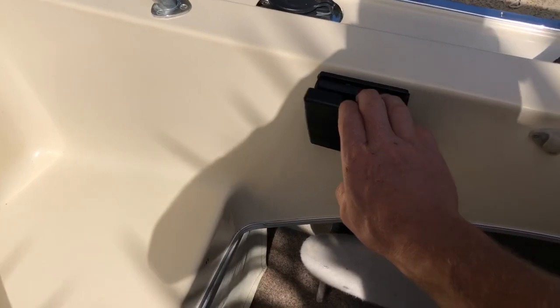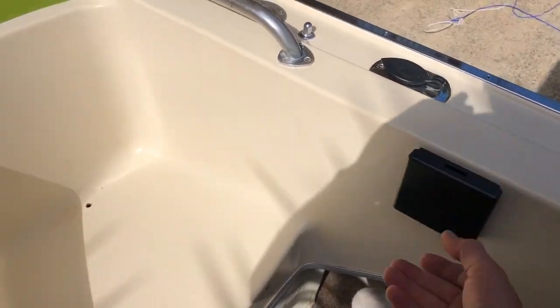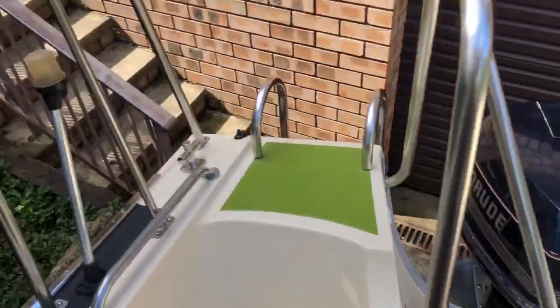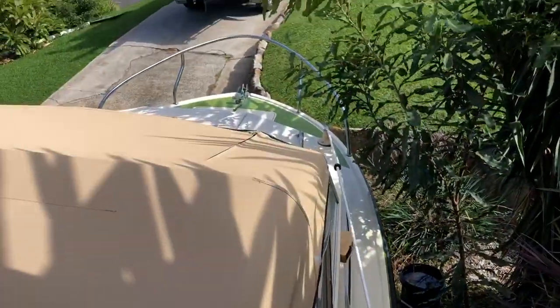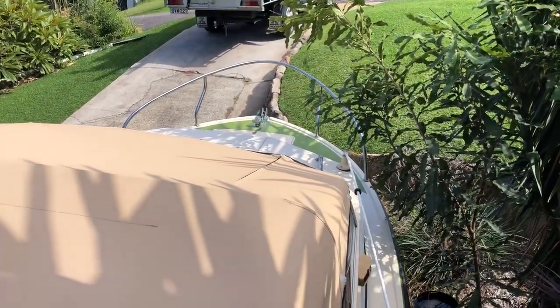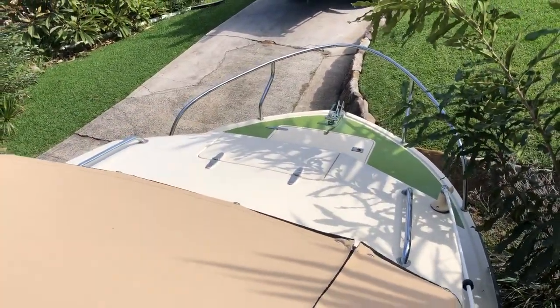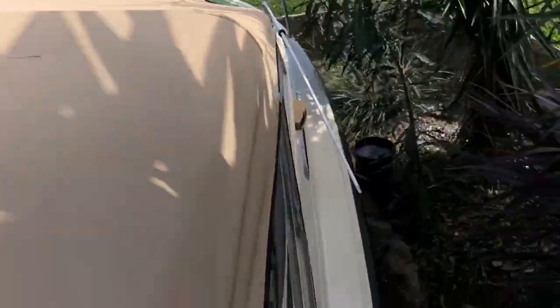There are plenty of cup holders everywhere — one each side and some at the front. There's a nice big bow rail. The front hatch opens up if you're in the cabin and want some air. There's a storage locker up front for anchor rope, chains, and stuff.